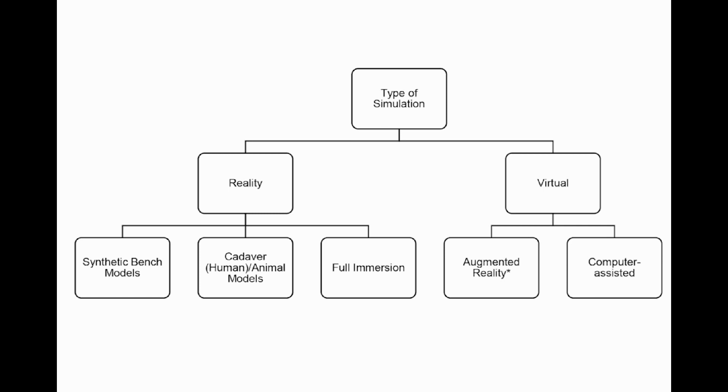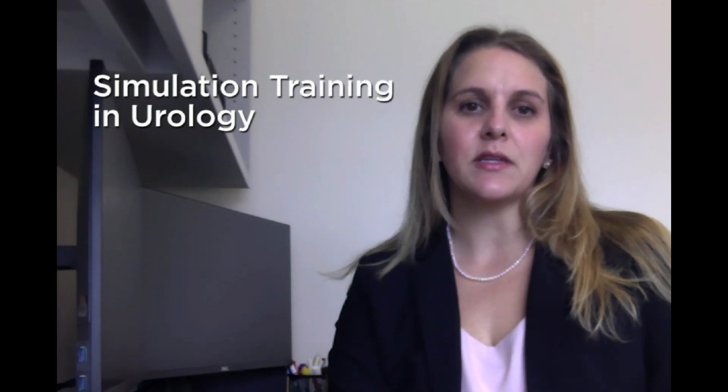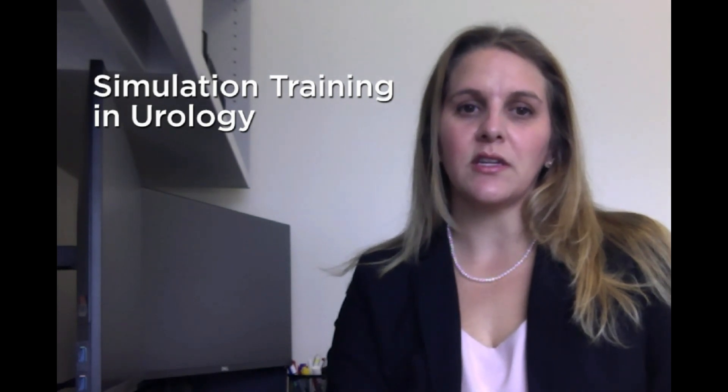Surgical simulation models have already been validated across different settings, and we expound further on the available platforms specific to urological surgery. Additionally, we discuss emerging technologies and new applications of existing technology, such as 3D printing and crowdsourcing, and what the future of urological training may look like. We anticipate that simulation will continue as a tool in education and surgical certification.